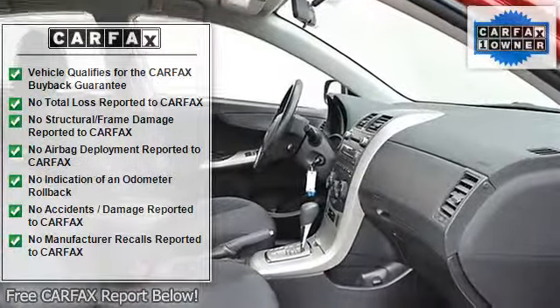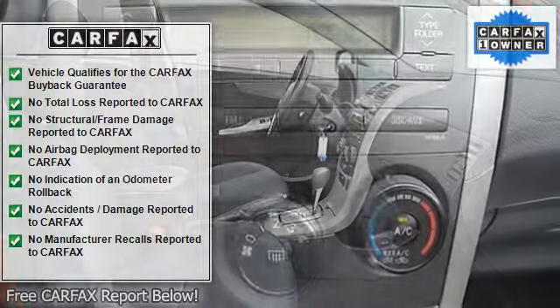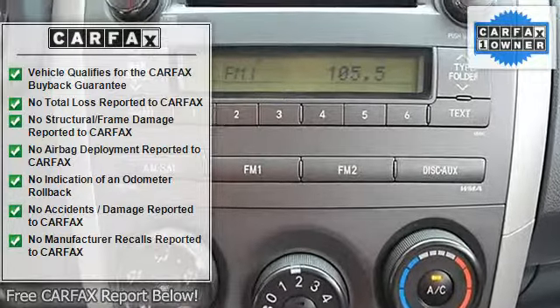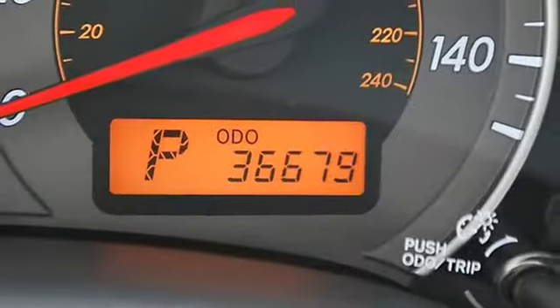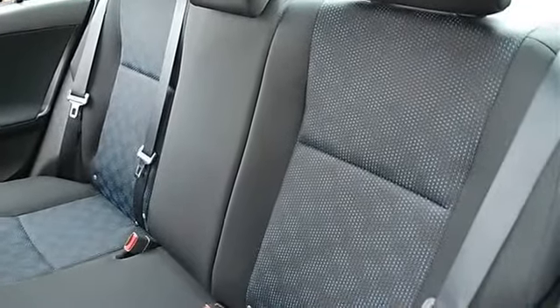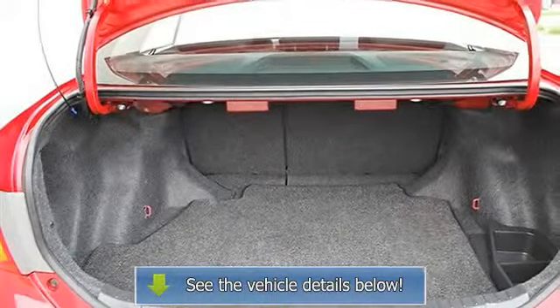Cloth seats, bucket seats, pass-through rear seat, second row bench seat, adjustable steering wheel, trip computer, remote trunk release, vehicle anti-theft system, A/C, rear defrost, auxiliary power outlet, driver vanity mirror, passenger vanity mirror, 4-wheel anti-lock brake system, brake assist.